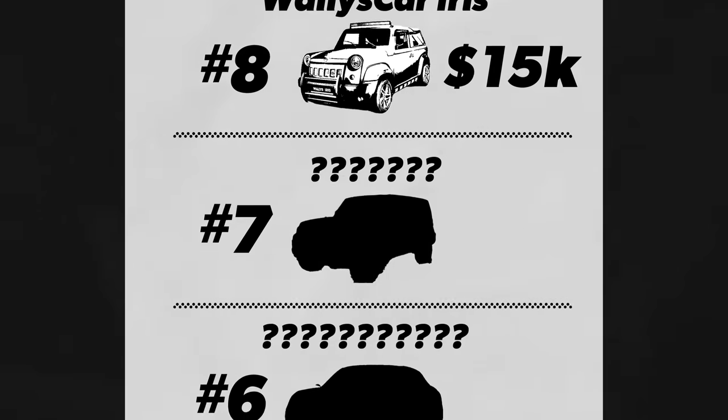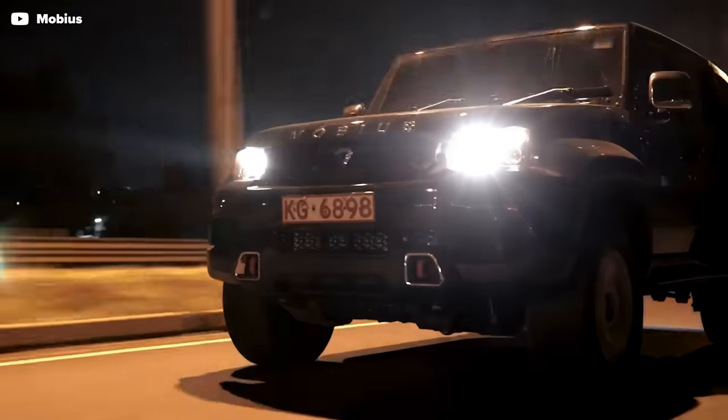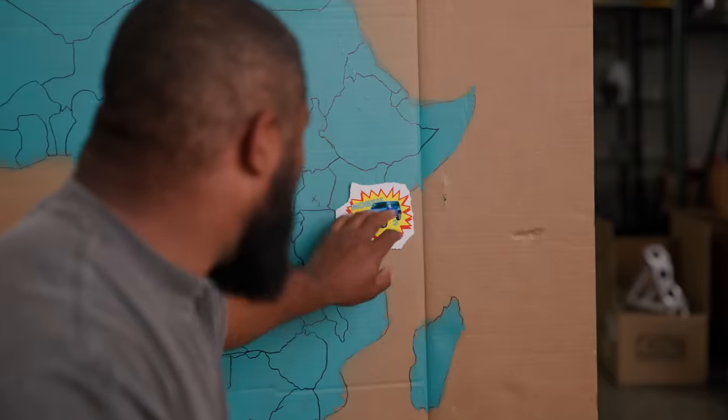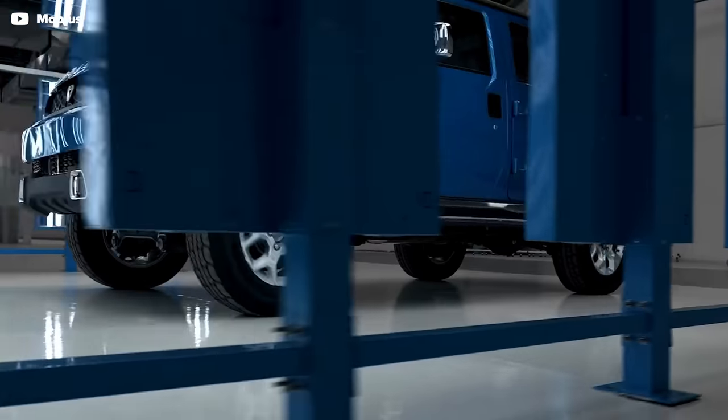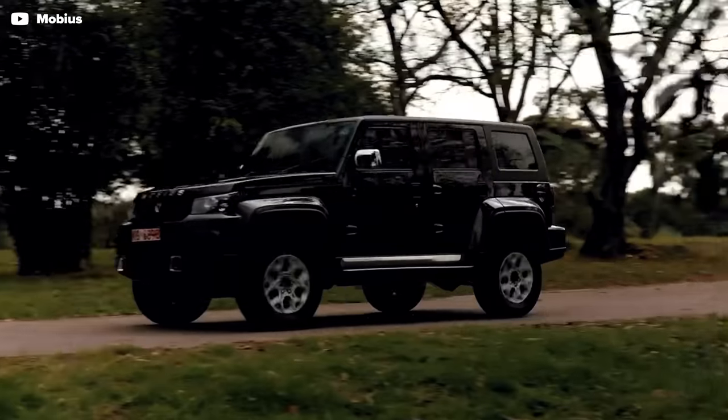Next up, we have yet another SUV designed to take on anything Africa's roads have to throw at you. This bad boy is called the Mobius III, which looks like Kenya's answer to the Jeep Wrangler — Range Rover in the front, Wrangler in the back. Doesn't look bad; I can see this here in the States.